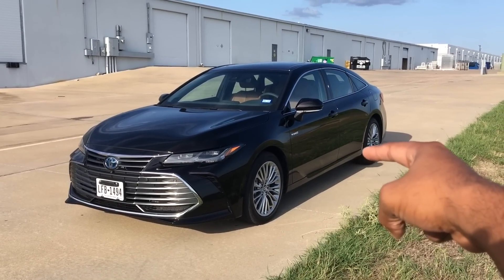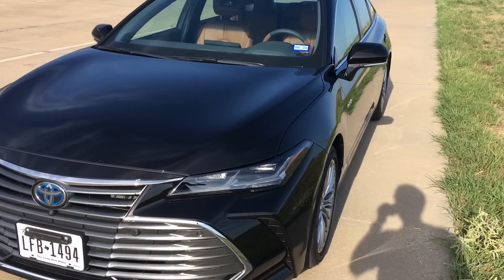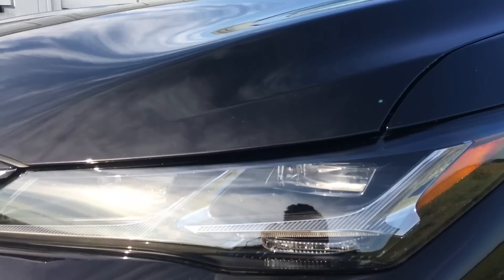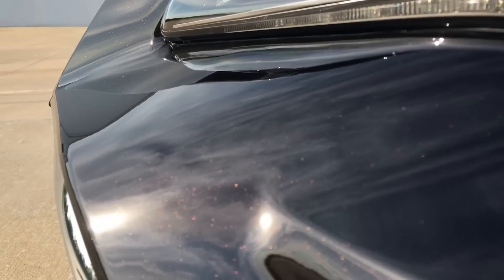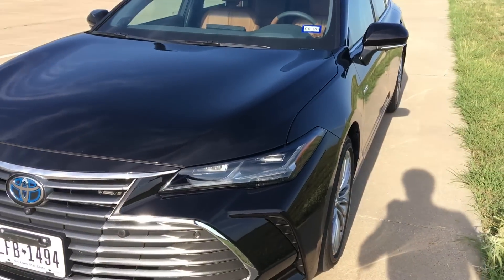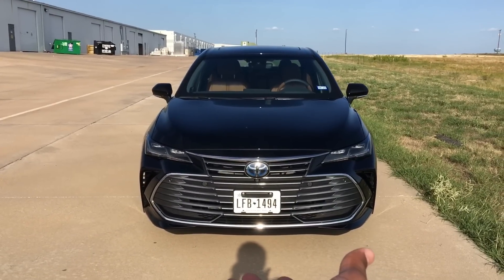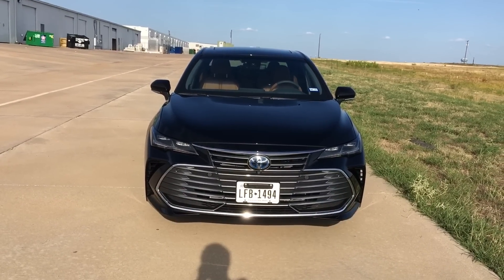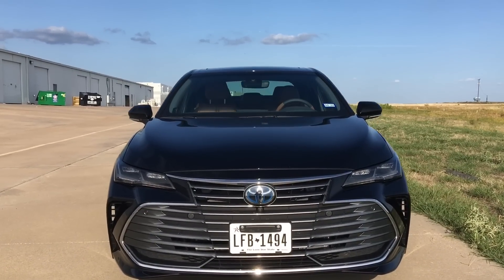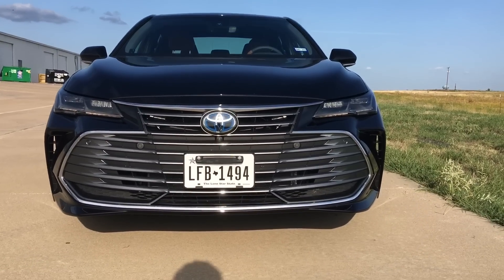This is the 2019 Toyota Avalon Limited Hybrid. This color is called Opulent Amber — it's basically a sort of brownish orange color. Really hard to describe. It's a very interesting color, but it definitely matches the name. Now, the first thing you notice about the 2019 Avalon is this massive grille. Just look how huge that thing is — it is absolutely insane. There's enough grille on there for about three different cars, but it doesn't look half bad.